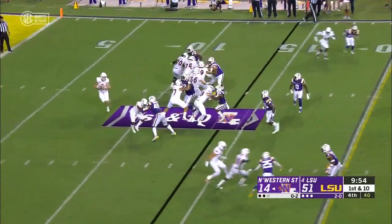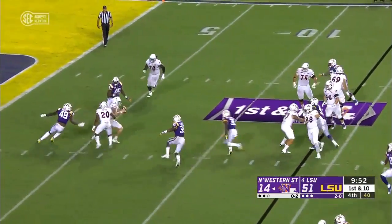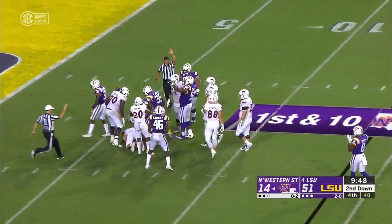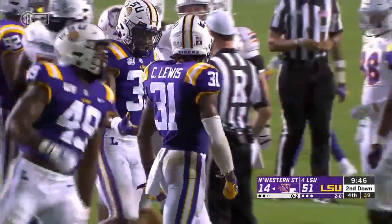Bryce Rivers out of San Antonio, a transfer from UTSA, is in at quarterback. The southpaw gets swarmed and he gets dropped — it's a loss of seven.